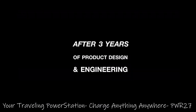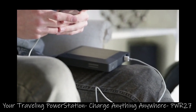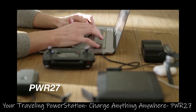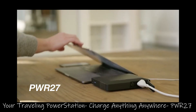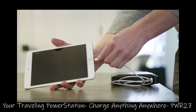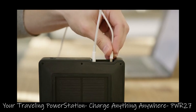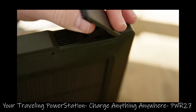After three years of product design and engineering, we've perfected the most versatile traveling power station ever. The Power 27 was designed for the modern traveler. With a 120-volt outlet, two USB-C and two USB-A fast charging outlets, you can go anywhere and still charge anything up to five devices at the same time.